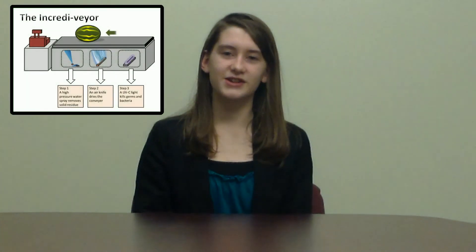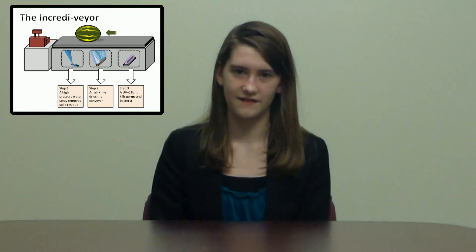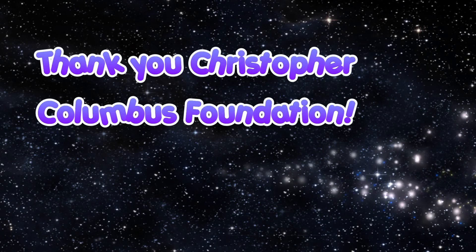So tell your local grocery store manager about the Incredivere today. Your food will be protected from contamination and you will keep your family safe.